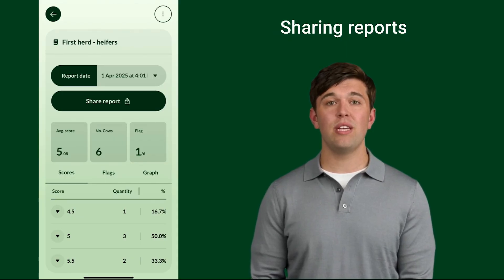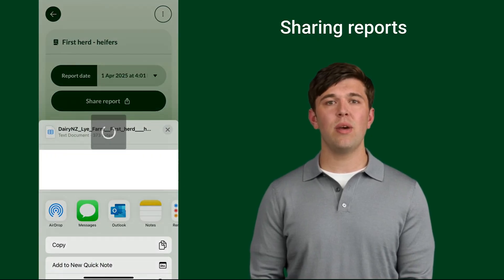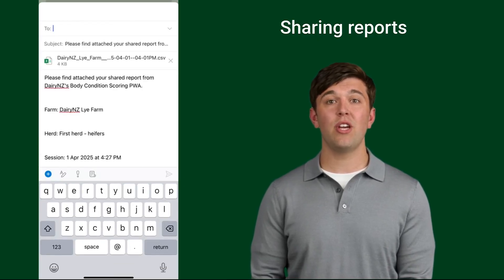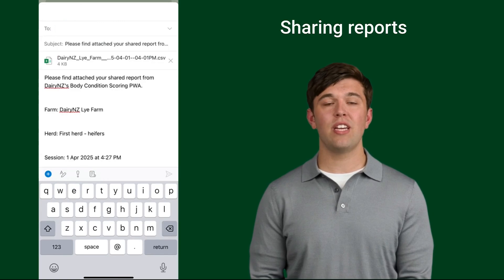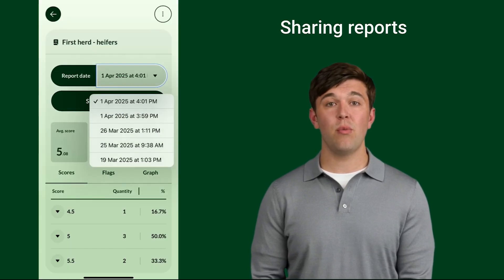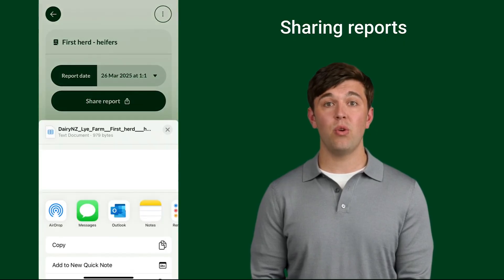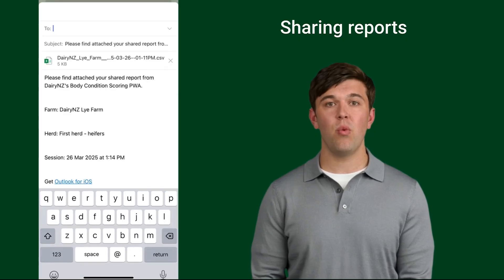To share a report, tap the 'Share Report' button. To have it emailed to you, select your email platform, which will initiate a new email with the report attached as an Excel file. To share a different report, select the drop-down option at the top of the report beside 'Report Date', select the report you want to share, and select the 'Share Report' button.